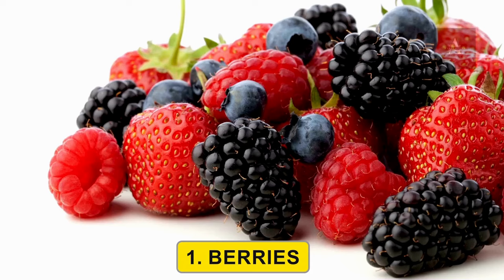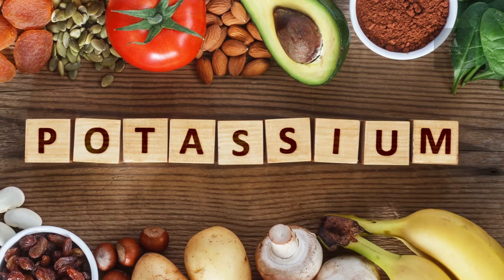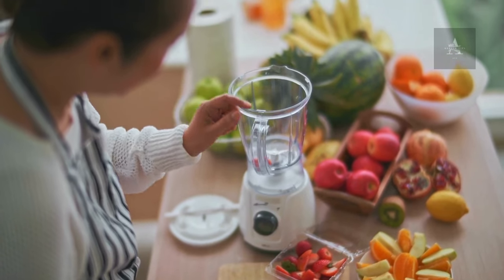1. Berries. Berries, like strawberries, blueberries, and raspberries, are rich in antioxidants and low in potassium. They can help reduce inflammation and provide essential vitamins, making them a great choice for kidney health.